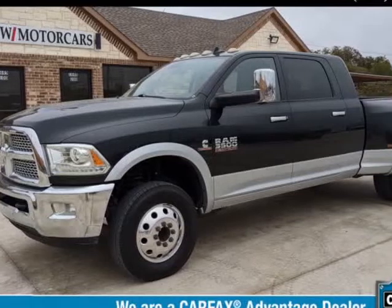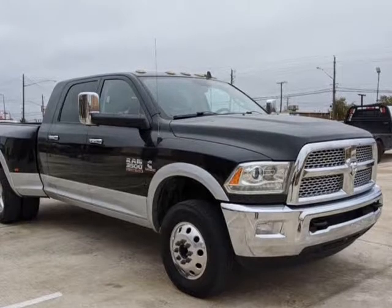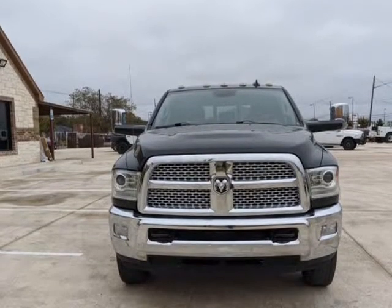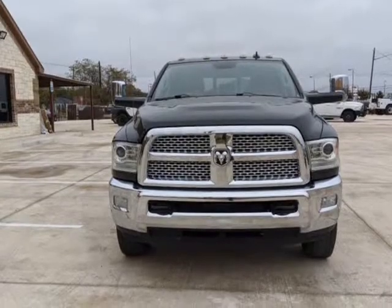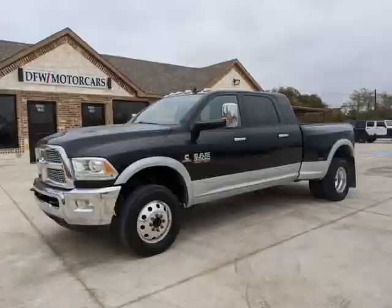This 2016 Ram 3500 is brought to you by DFW Motorcars. Carfax Certified One Owner 2016 Ram 3500 Megacab DRW 4X4 Laramie, 6.7L I6 Cummins Turbo Diesel, with Navigation.